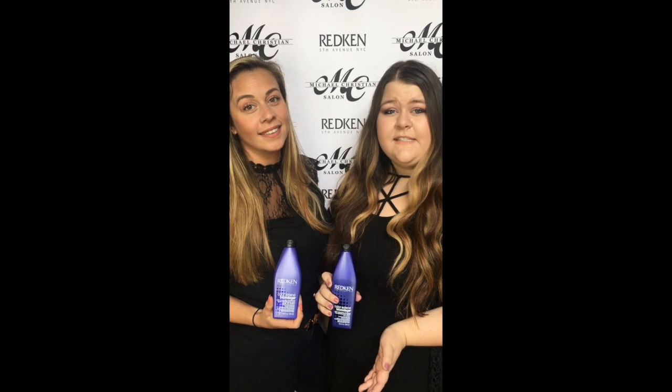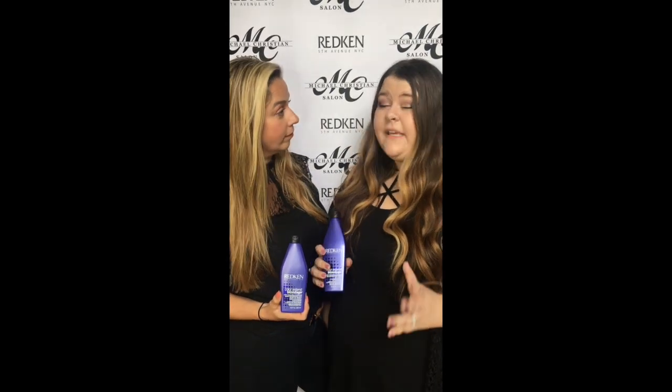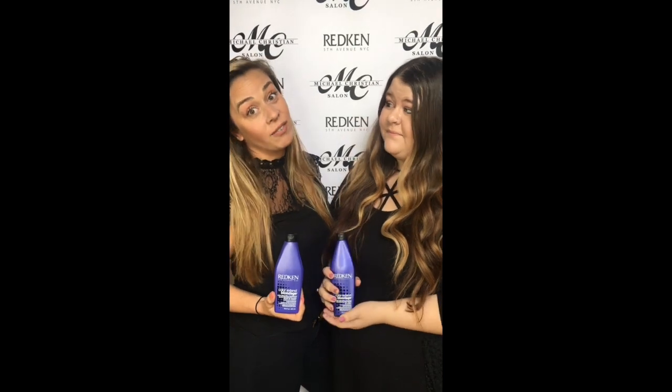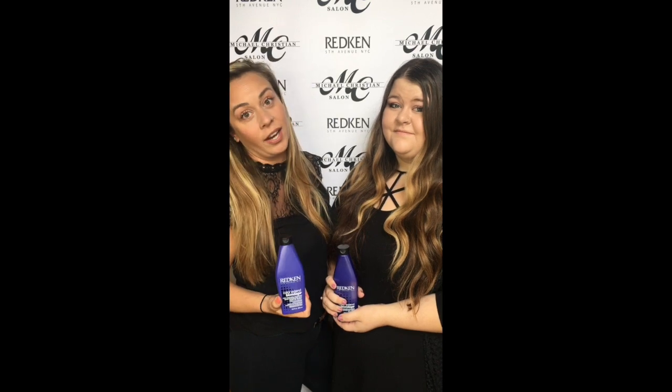In between your color services, do you feel like you can develop unwanted warmth or brassiness? As stylists, we hear this all the time. Myself, as a blonde, I'm always worried about the health of my hair and the strength of my hair.